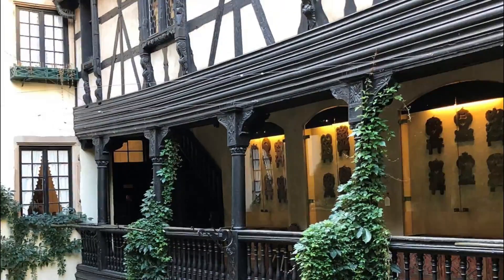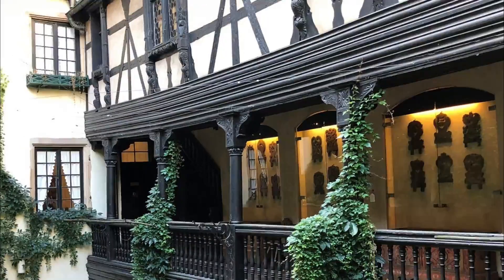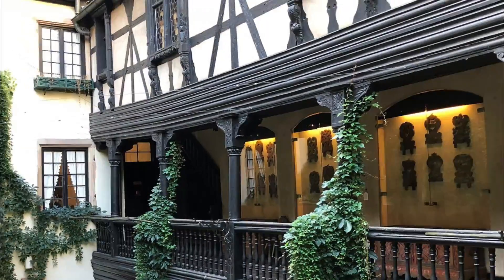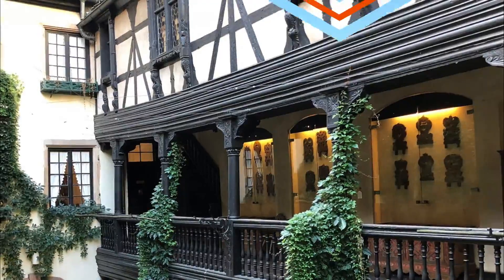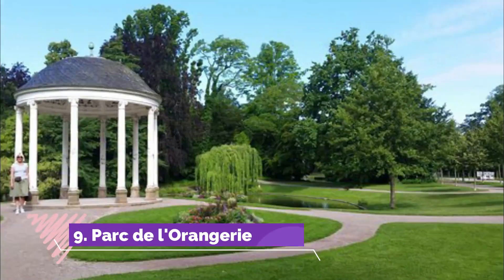Number eight: Alsatian Museum. Located in a patrician house built in 1620, the Alsatian Museum displays a collection of folk art, furniture, costumes, and domestic items. Visitors can view thousands of objects that offer an insight into rural Alsatian life in the 18th and 19th centuries.